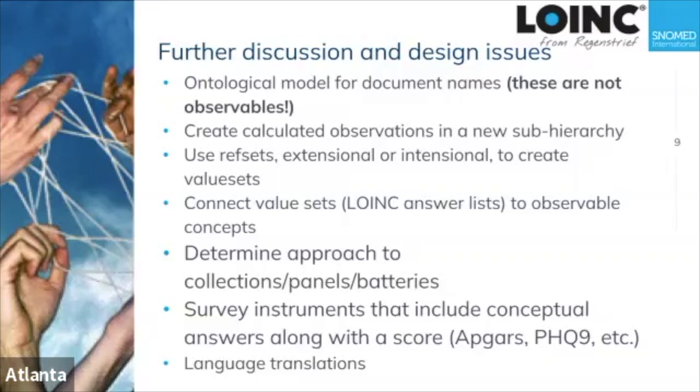One classic example is the anion gap — for those who aren't clinical pathologists, that's a calculation made between the sum of the positive ions and the negative ions that are normally measured. There's a gap because there are things that aren't usually measured, such as organic compounds, acids, and other things — factors in metabolic acidosis, for example.